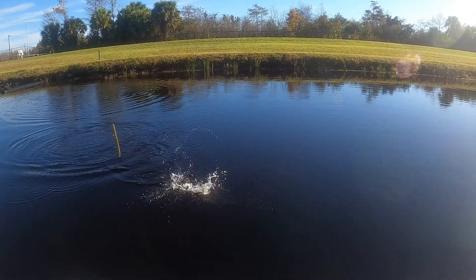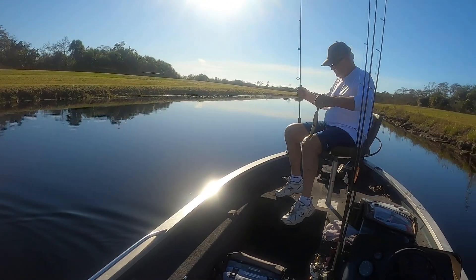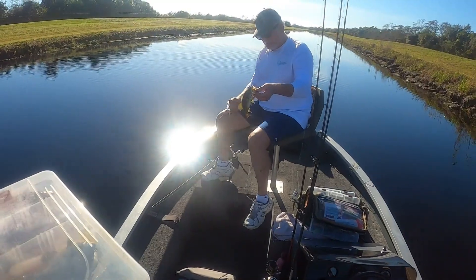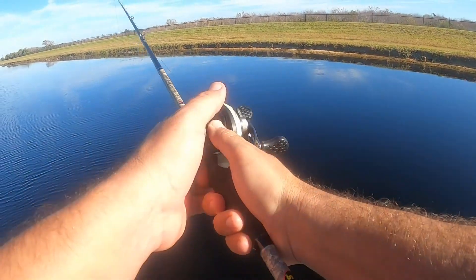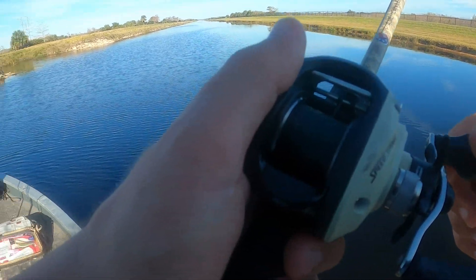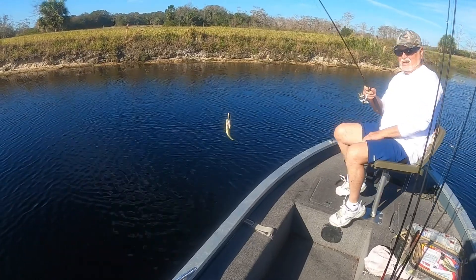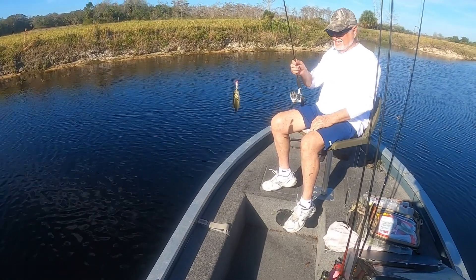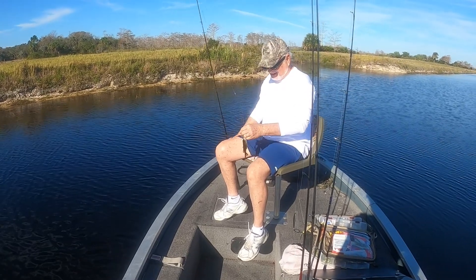A little guy on the mini popper. Is that a shiner? Did you just catch a shiner? Holy — Ladies and gentlemen, boys and girls, we have now caught the smallest bass on earth. Wow. I can't even fit my thumb in his mouth. It's so small.